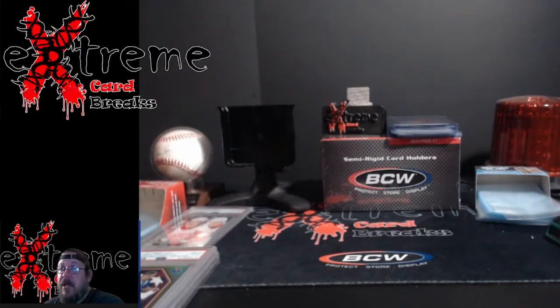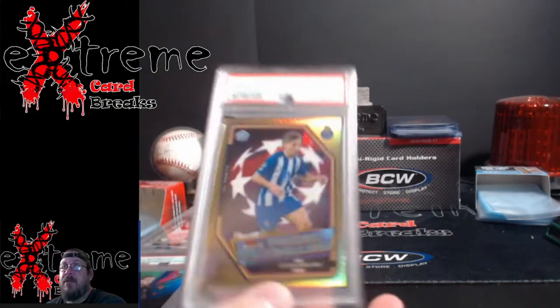Last three cards are soccer, so hopefully I don't bore you guys. They all came out of my Finest box, which I did really well in.